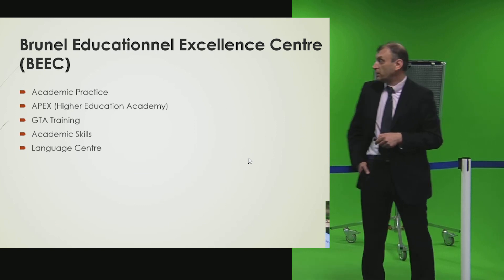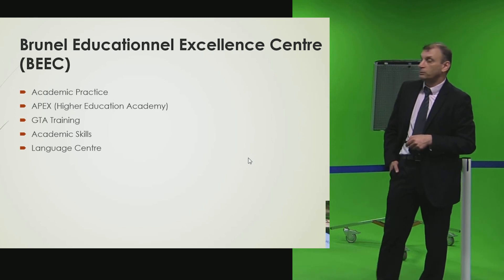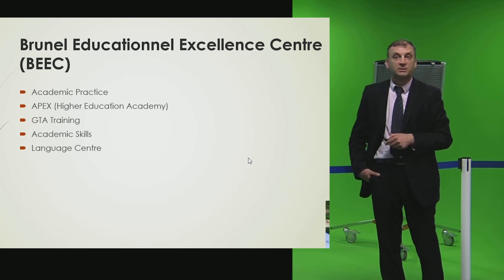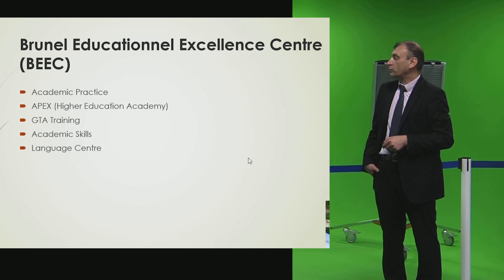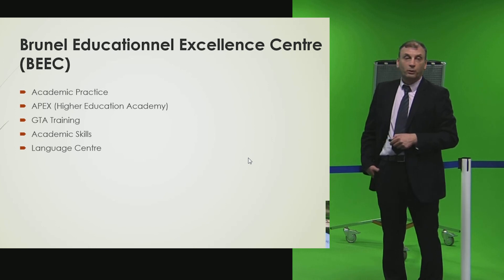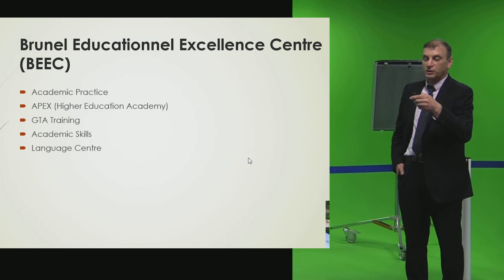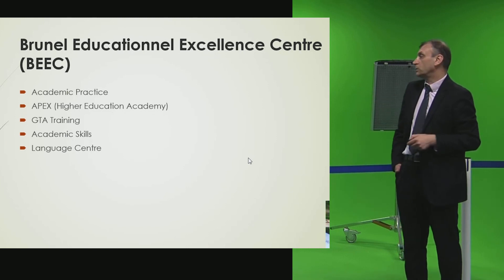There are different levels of Higher Education Academy fellowship: Member, Fellow, Senior Fellow, and so forth. GTA — Graduate Teaching Associate — training is provided for students who want to support teaching in the university. PhD students can attend labs run by lecturers to support undergraduate teaching, but they are not allowed to deliver lectures. They must complete the GTA training before supporting any labs. Academic skills are also provided for those wanting to go into academia, covering how to teach and manage a class.